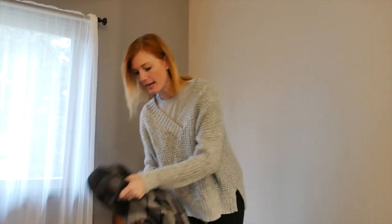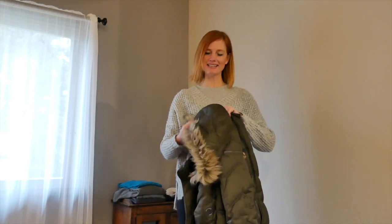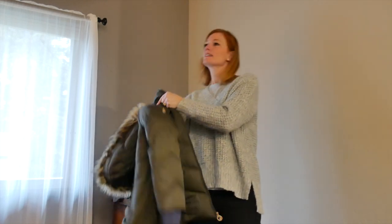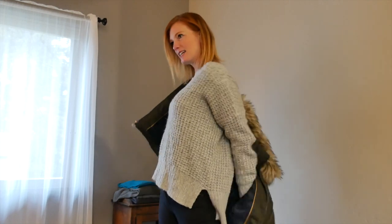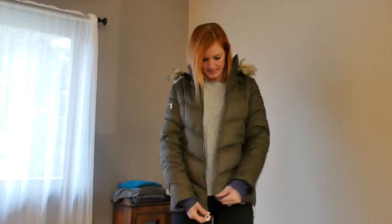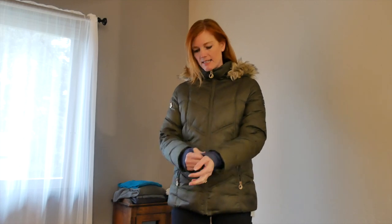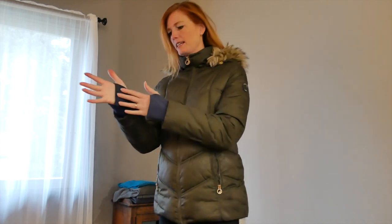Typically what I wear if I'm going to go for a walk or anything around town is this coat — I think I got it at TJ Maxx. It's Nautica, but it's so warm. It's pretty heavy and thick, and of course it comes all the way up to protect my neck from the cold. It has these little loops where it can pull down so that if I put mittens on, no cold air is getting in, which is really nice. It comes down just past my waist.